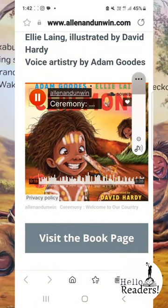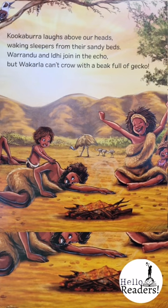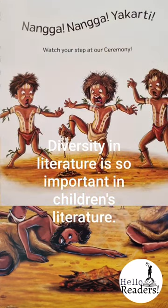Nanga, Nanga Yakati. You can actually visit the book page and hear Adam reading the story to you. I love the use of rhyme and humor but also the fact that...